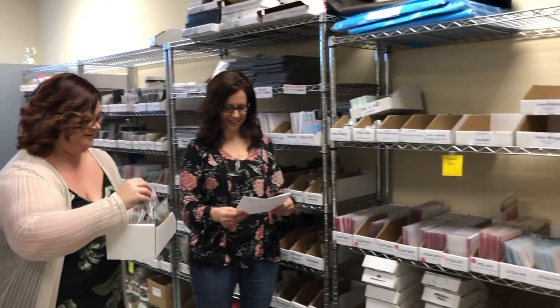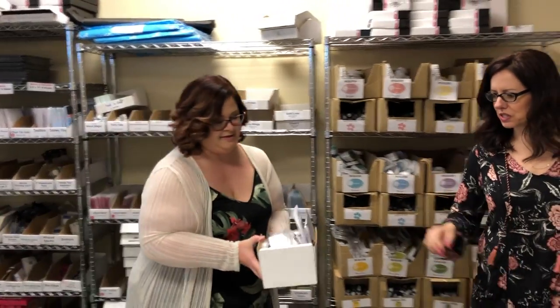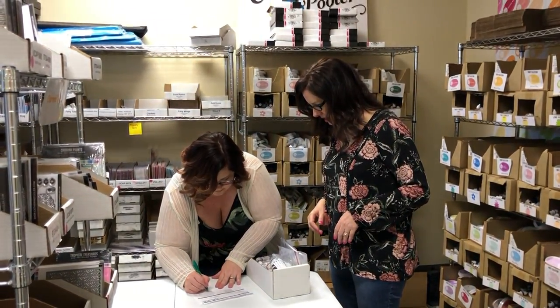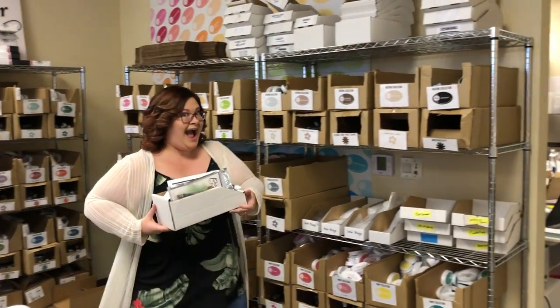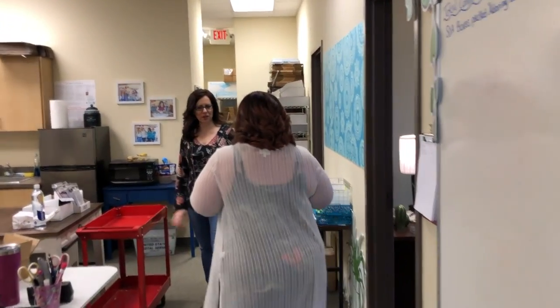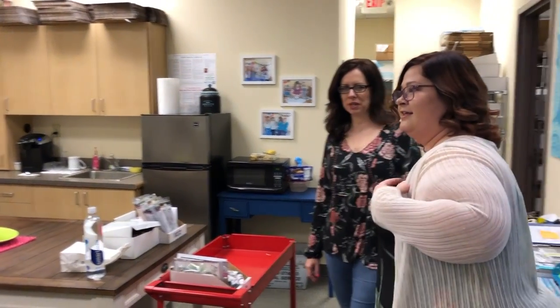Then we put this in here, sign your name, put your initials on there for the packaging, and then we put a shipping label on it and it'll go into the back for the mail to pick up today. It's fun to work here!